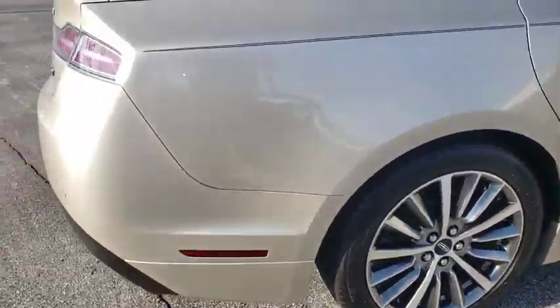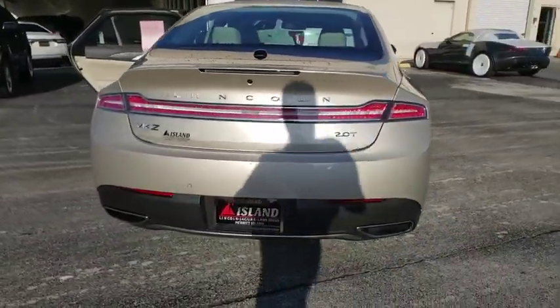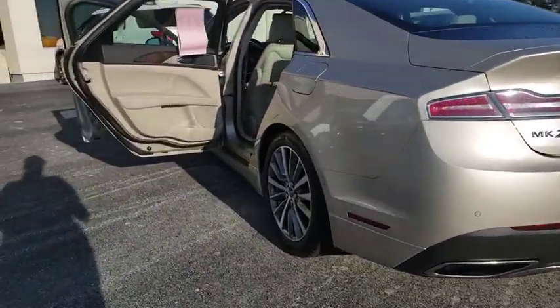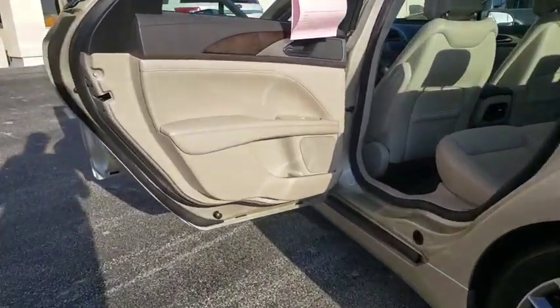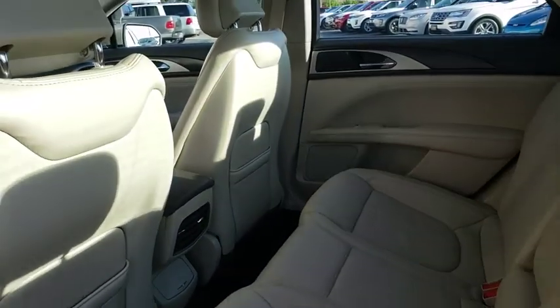Add that to the clean, modern interior with standard features, including rich leather, exotic wood, and a sophisticated assistant that responds to the sound of your voice, and you'll see the MKZ offers a new dimension of luxury. This vehicle has less than 30,000 miles.